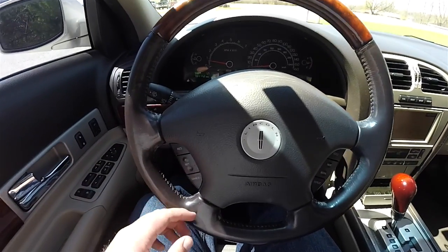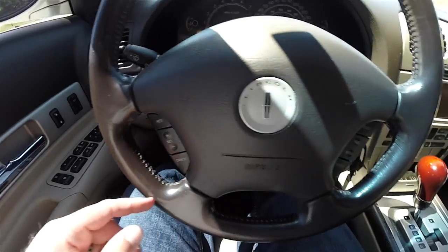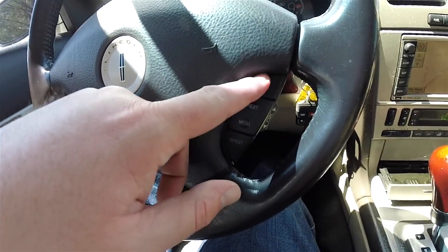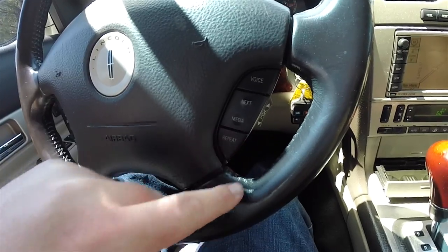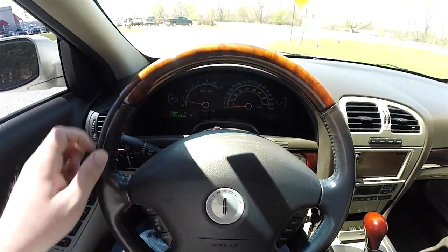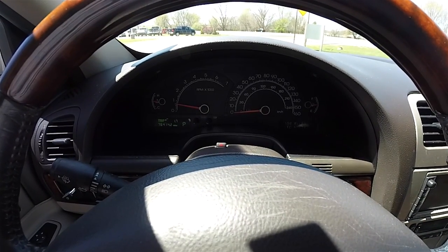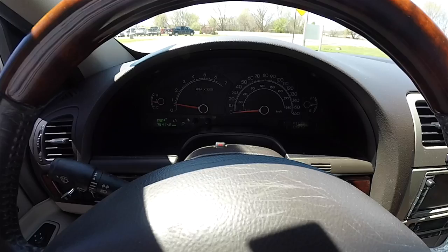Panning through the interior to show more details. The left side of the steering wheel has your cruise controls. The right side has your voice controls and audio controls. Satin silver Lincoln logo. California walnut on the steering wheel. This vehicle currently has 76,414 miles on it.